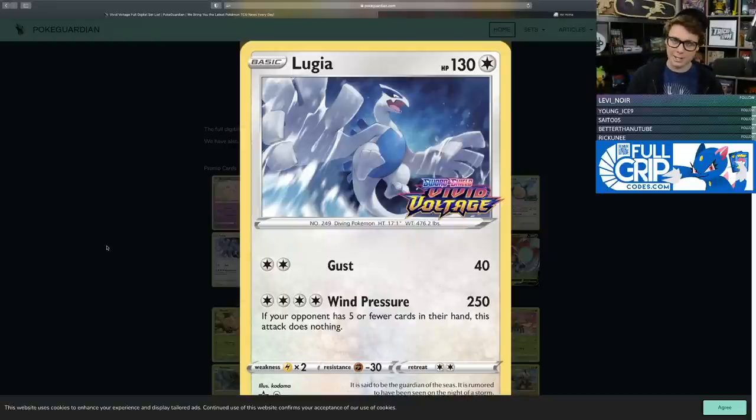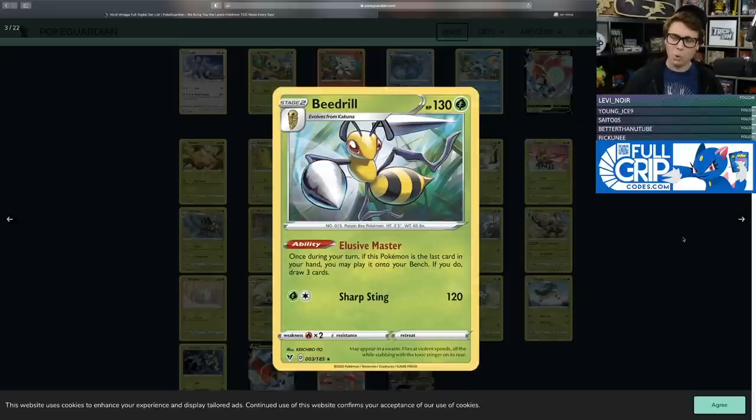This Beedrill isn't very good competitively, but it's cool because it has the Elusive Master ability — if this Pokemon is the last card in your hand during your turn, you may play it directly onto your bench as a Stage 2. Getting a Stage 2 instantly onto the bench is awesome, similar to Greninja GX, which draws three cards when played. It reminds me of Maxie's Hidden Ball Trick and Archie's Ace in the Hole. However, its Sharp Sting attack for Grass and Colorless only deals 120 damage, so it's not worth building a whole deck around.